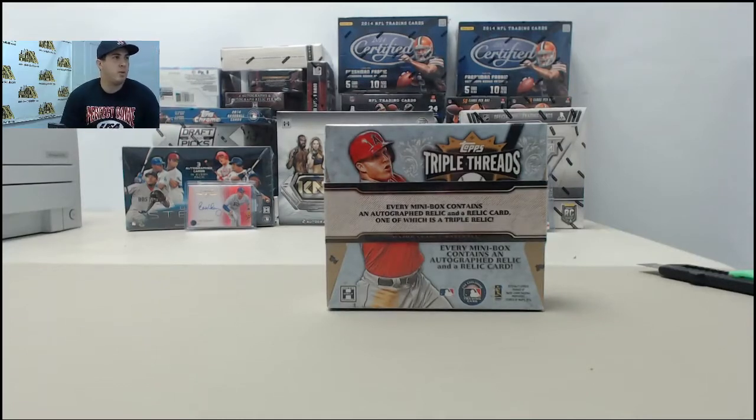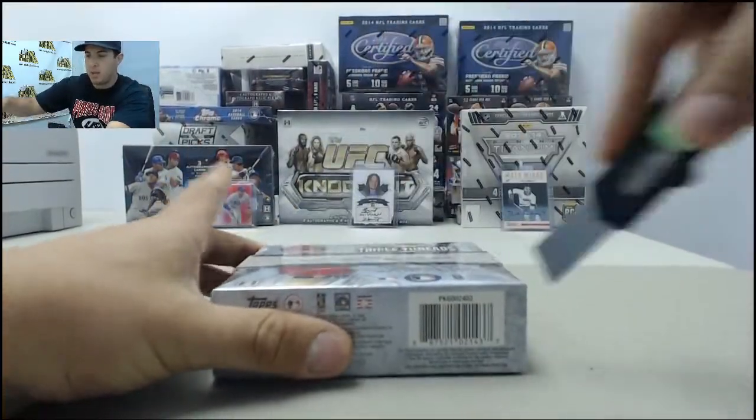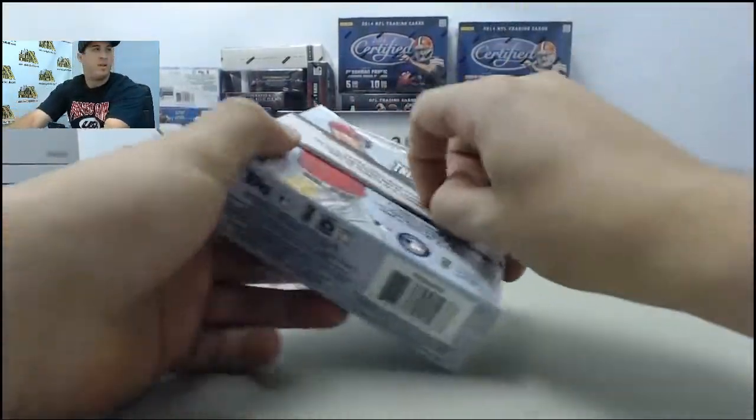Alright guys, next up for a personal live break we have Brian R. Brian, appreciate the order. We have one box of 2014 Topps Triple Threads Baseball. Did one yesterday, let's see if we can pull another good card out of it today.